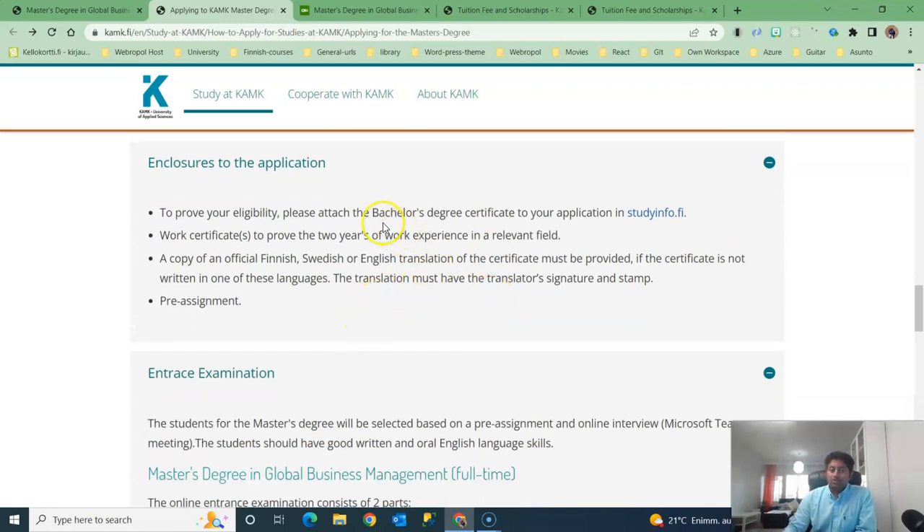To summarize: you should have a bachelor's degree and at least two years of work experience. You can add your IELTS or TOEFL test score, but you don't need it — if you don't have it, that's okay. You can still make the application, and there is a pre-assignment which I will show you where to find.